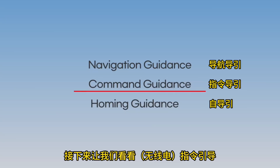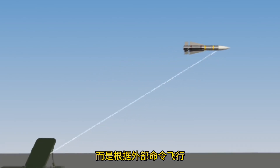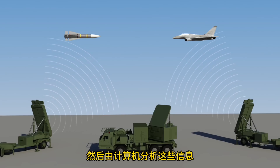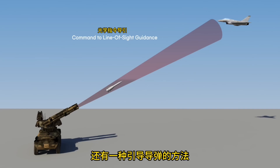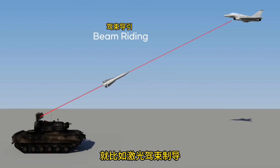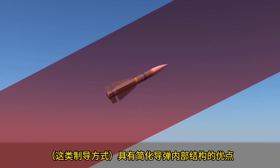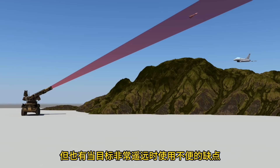Next is command guidance. In command guidance, the missile does not decide how to fly on its own but instead moves according to external commands. There are radars that track the missile and radars that track the target; a computer analyzes this information and sends commands to guide the missile. There is also a method of guiding the missile by aiming radar or an optical sight at the target, and a similar method called beam riding guidance, which uses a laser beam. Command guidance simplifies the missile's internal structure but is difficult to use when the target is far away or out of line of sight.